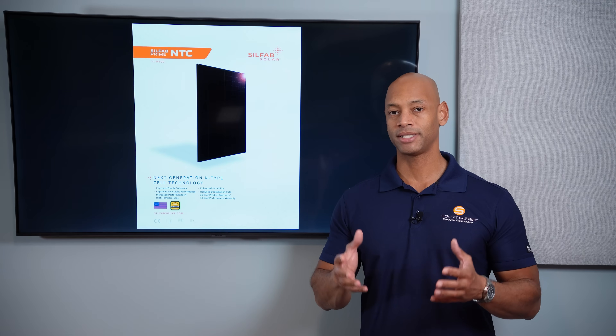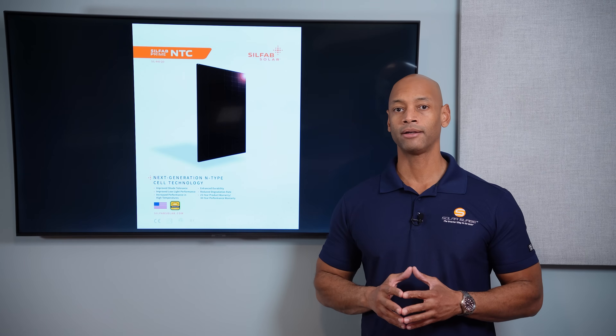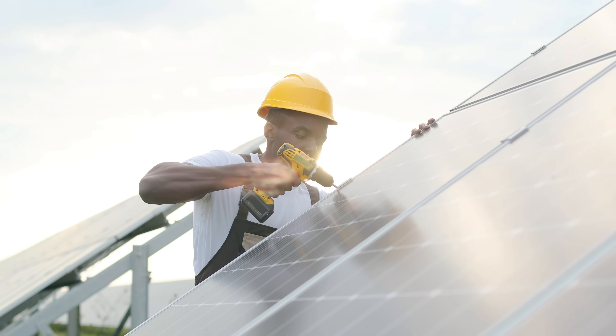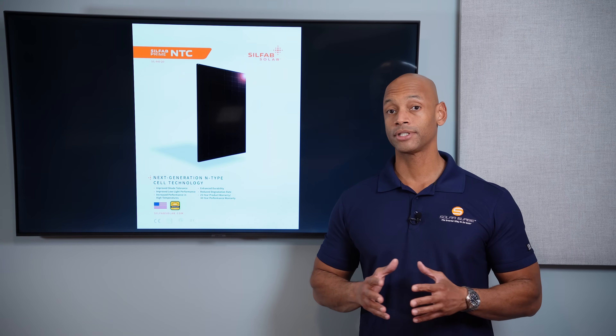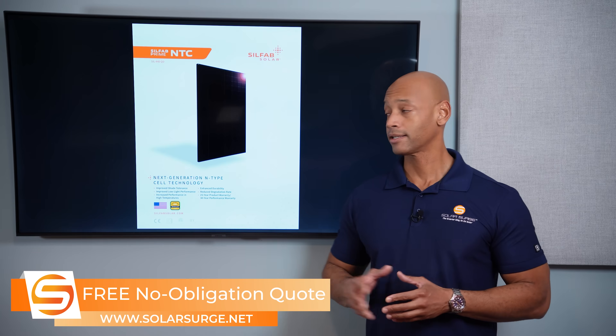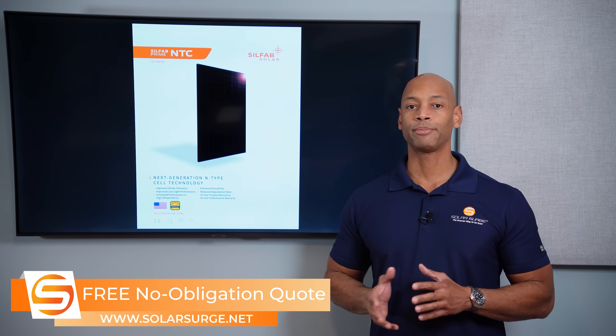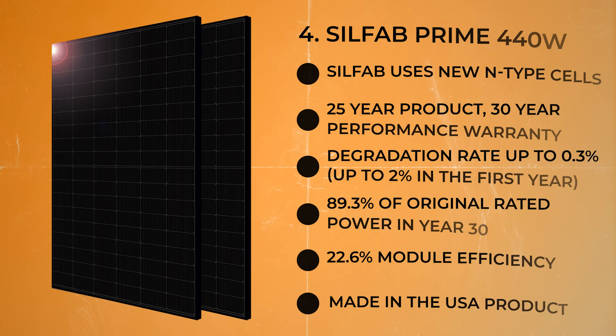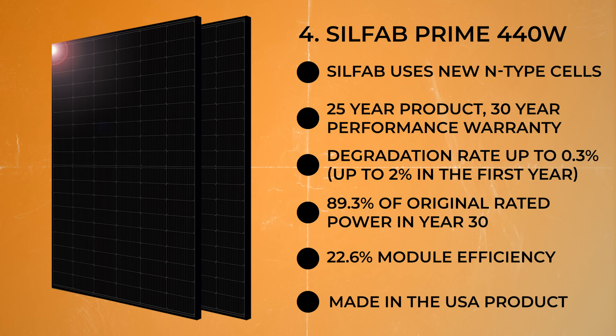Pricing depends on which distributor you're purchasing from, which installer you choose, and which state you're located in. But overall, you're going to find Silfab to be a very cost-competitive product. Silfab is a made-in-USA product. Not only do they do final assembly in the USA, but they also use domestically sourced materials, which means it's going to help you qualify for additional tax incentives as part of the Inflation Reduction Act. For solar equipment that was majority domestically sourced, you can qualify for an extra 10% on the tax credit. Overall, Silfab offers a very good combination of price, performance, and warranty.